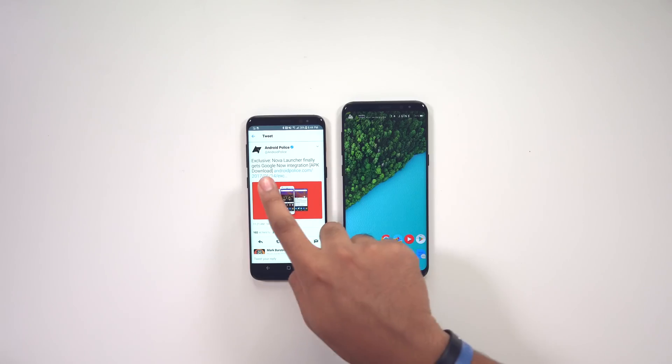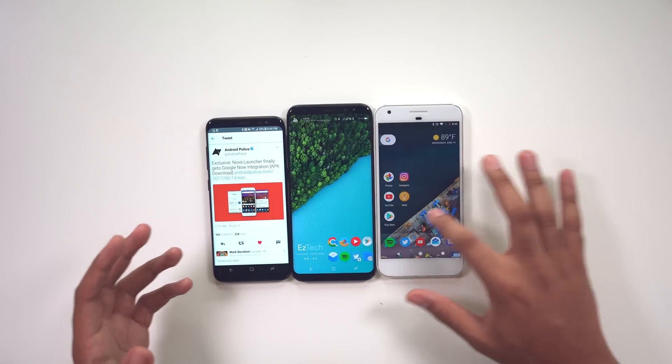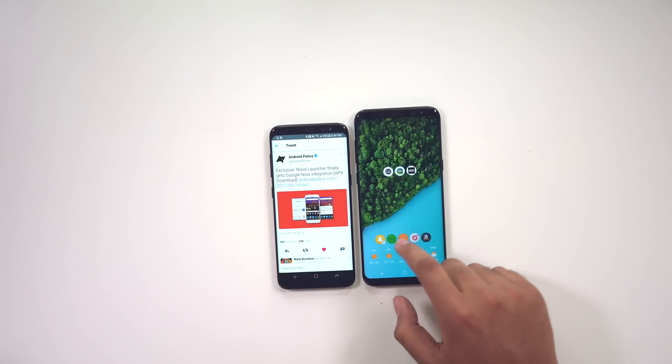Here's what the tweet says: Nova Launcher finally gets Google Now integration. This is huge if you guys are like me and you use Nova Launcher most of the time but you still like Google Now. Before, you would have to use the actual Pixel Launcher to get Google Now integration, but now the developers over at Tesla Coil — who make Nova Launcher — actually found a way to get Google Now in Nova Launcher.